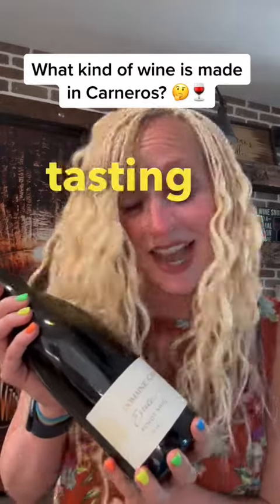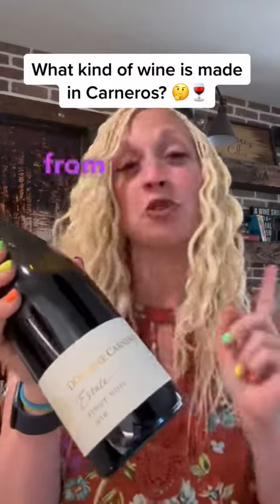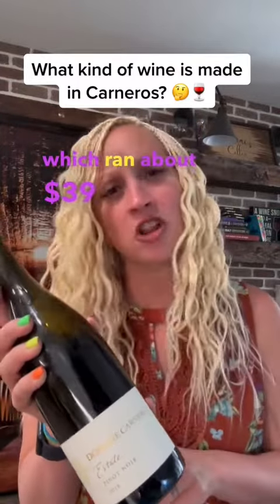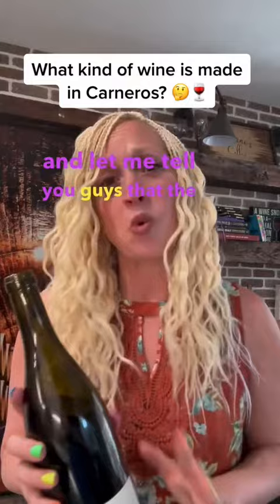For tonight's tasting exercise, I picked up this bottle of 2018 Pinot Noir from Domaine Carneros, which ran about $39 on wine.com. I was lucky enough to visit this winery when I was in Napa last month for the marathon, and let me tell you guys that the wines, as well as the views, really did not disappoint.